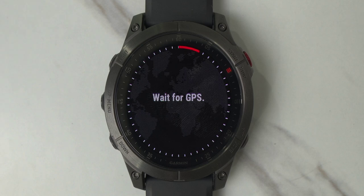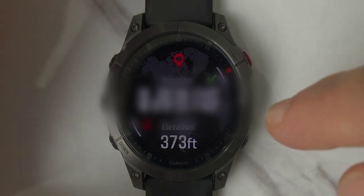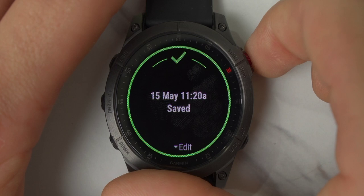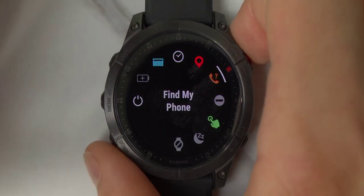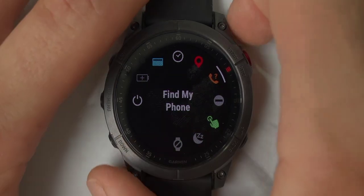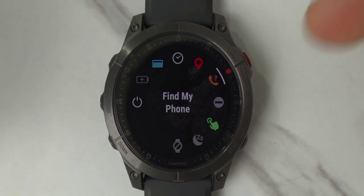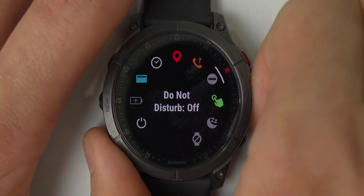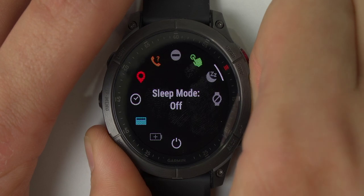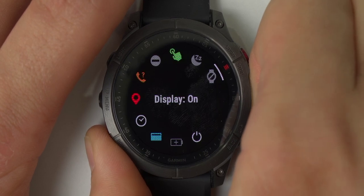The GPS lock was pretty fast even indoors. Once done, it shows your exact coordinates and you click done to save. Continuing down the quick panel, you have 'Find My Phone' — similar to Apple Watch and Galaxy Watch — tap it and it pings your iPhone or Android phone. There's also Do Not Disturb, which stops all notifications from the watch. You can also toggle the touchscreen on or off and put the watch into sleep mode.